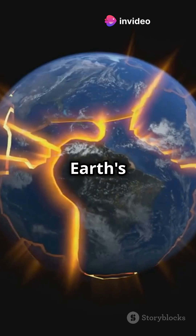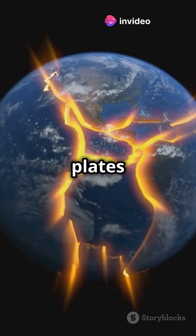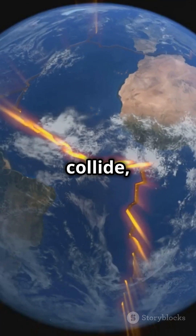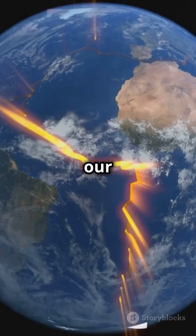Plate tectonics showed us that Earth's outer shell is divided into plates that float on the molten rock below. These plates drift, collide, and pull apart, shaping our planet's surface.